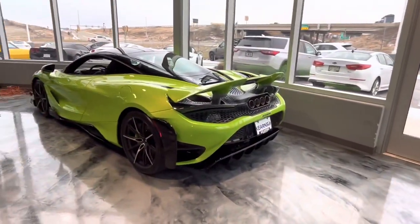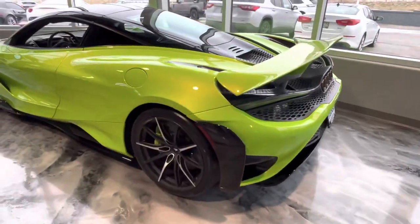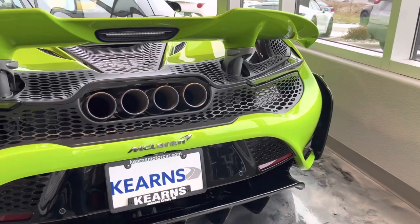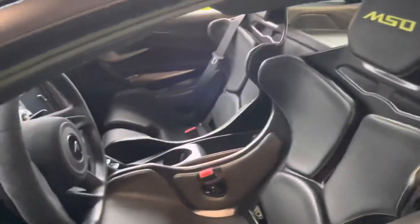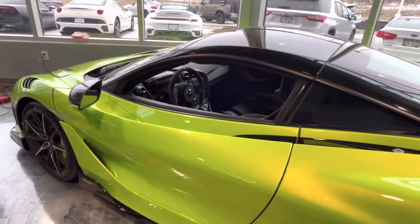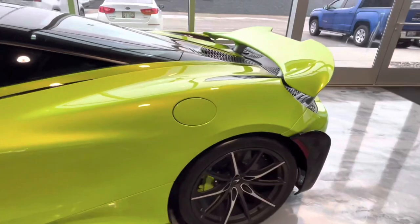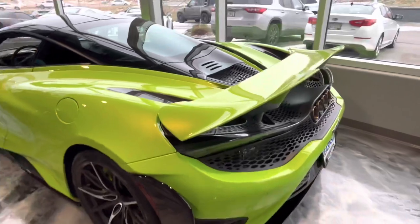Speaking of 765s, over here on the other end of the dealer, we have this 765 Coupe — very similar to the Spider with the same wheels, but this one is finished in Napier Green, which is a very nice color. Very bright and yellowy. It doesn't really show up well on camera, but this one has the carbon Senna seats from MSO, which are very difficult to get into and out of. I'm 5'10" and it has always been a challenge. This car is very nicely specced with the green calipers and gloss black around.